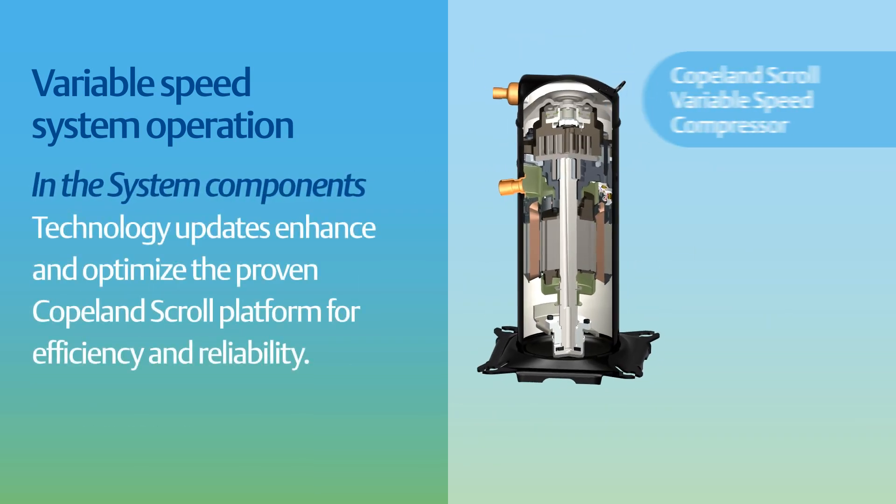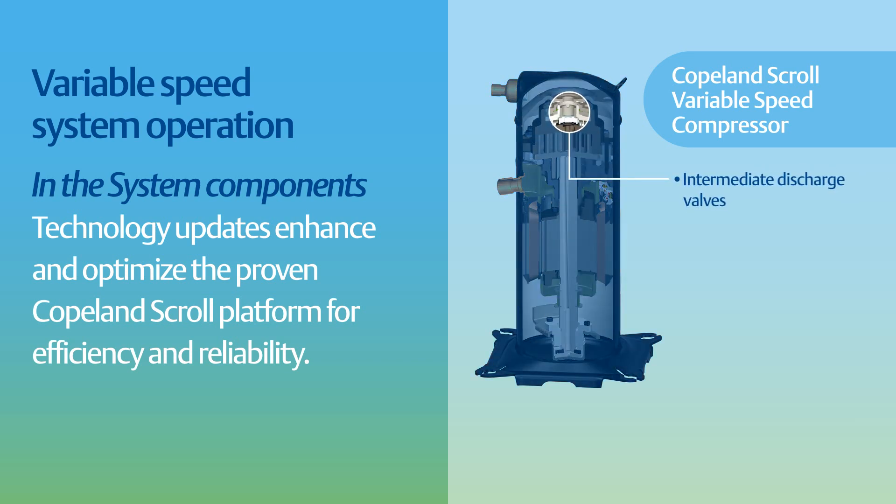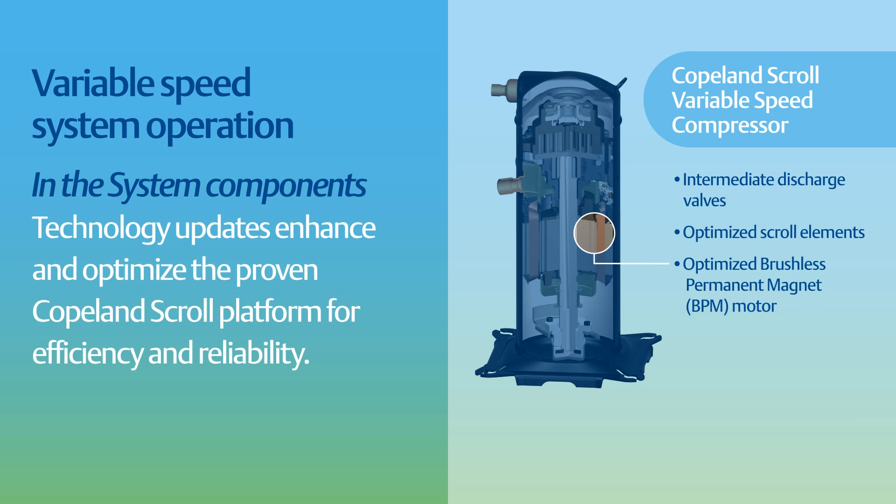At the component level, technology updates enhance and optimize the proven Copeland Scroll platform for added efficiency and reliability. These features include intermediate discharge valves to boost efficiency across a range of conditions, optimized scroll elements for improved performance, brushless permanent magnet motor technology for maximum efficiency, and a positive displacement oil pump to ensure reliability.